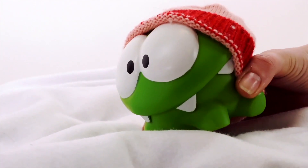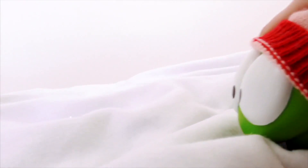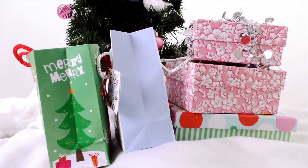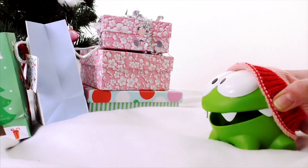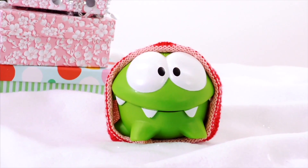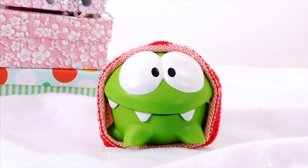Hey Om Nom! Om Nom, these are all your Christmas presents. You want to open them? Okay then, choose which one you want to open first.